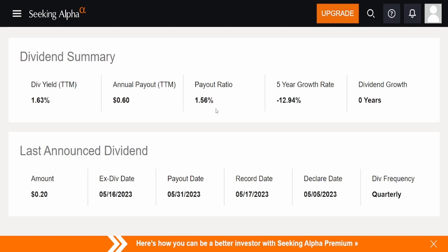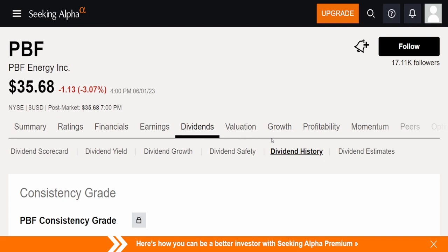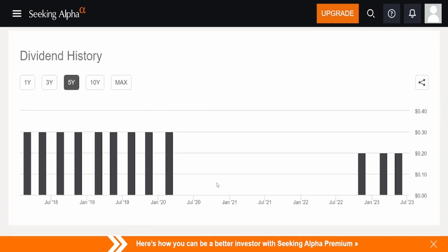Looking at the five-year dividend history — negative 13. We have to look at this. I'm guessing it was because of 2020. Let me check if there was a cut or suspension during that year. And there it is — a complete cut. The last time they paid a dividend was February 23rd, 2020, and we know what happened in March. They only reinstated it as of November 9th, 2022, at 10 cents less — down from 30 cents to 20 cents.